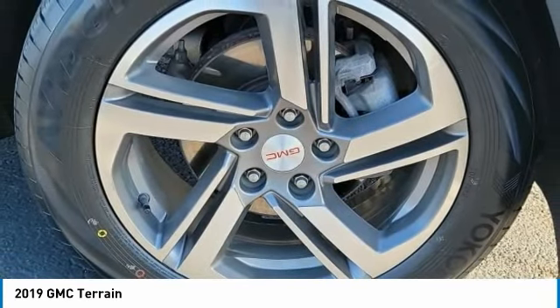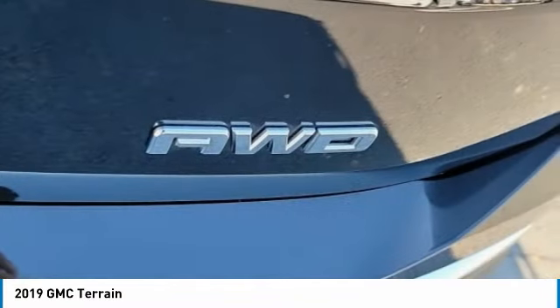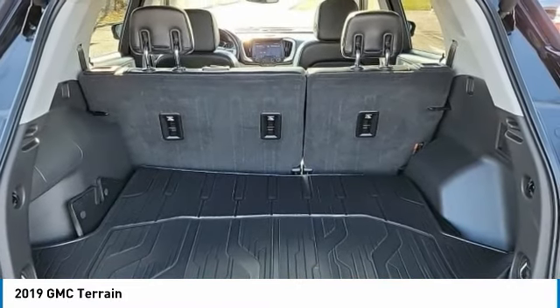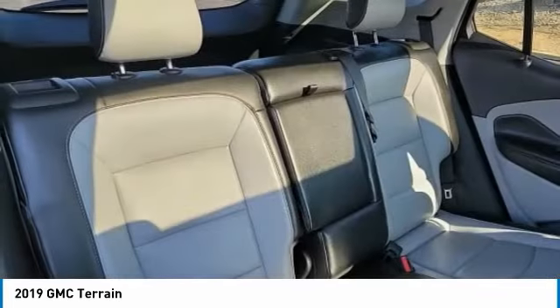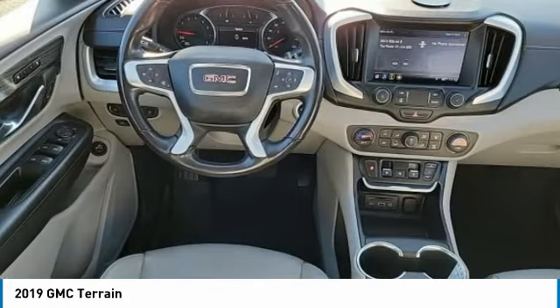This vehicle has less than 75,000 miles. Here are some of this vehicle's great options: turbocharged, heated mirrors, all-wheel drive, aluminum wheels, fog lamps, HID headlights, integrated turn signal mirrors, luggage rack, privacy glass, and front all-season tires.